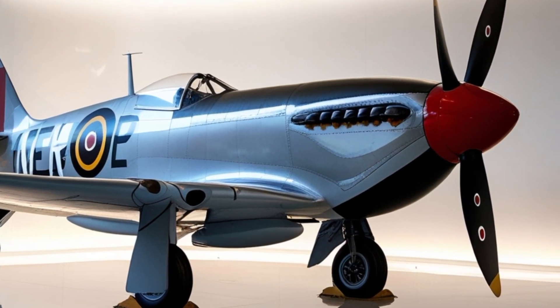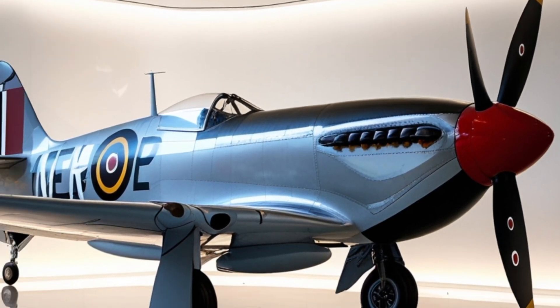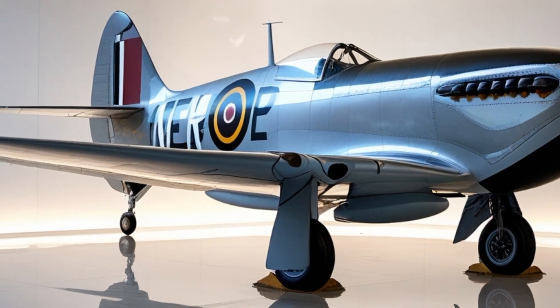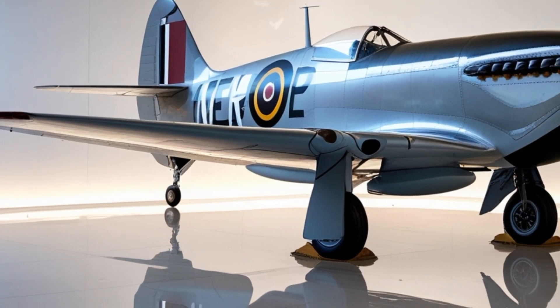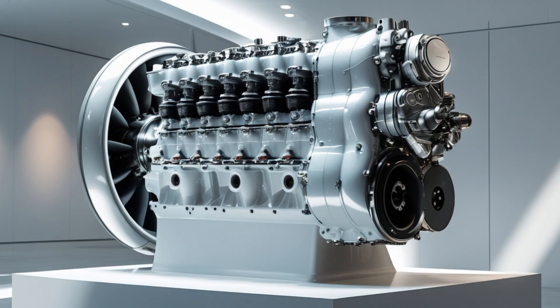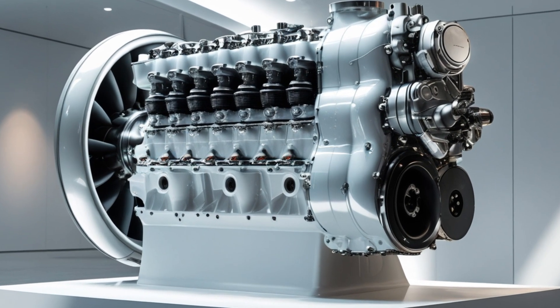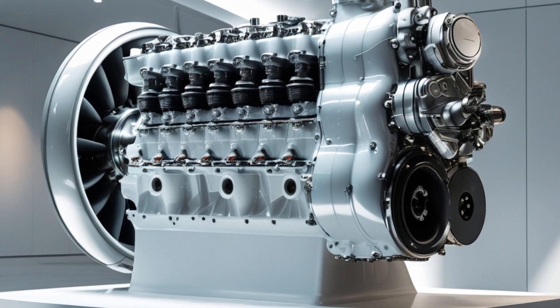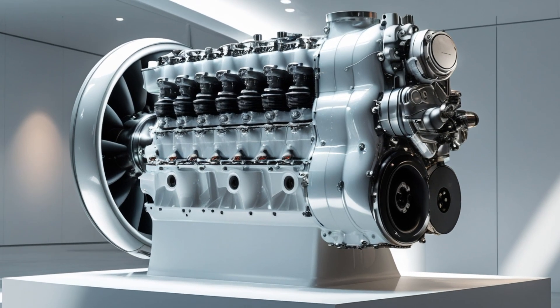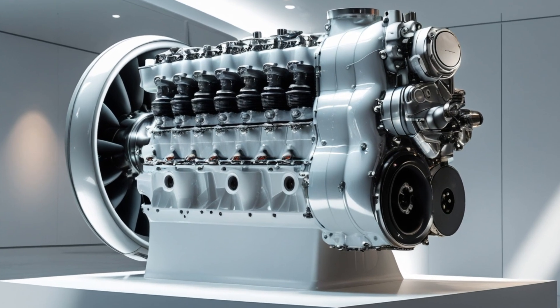One of the key features that sets the 2025 Spitfire apart is its hybrid propulsion system. Rolls-Royce has developed a dual-stage turbo-electric engine paired with an advanced high-end thrust booster for high-altitude performance. This hybrid engine gives the Spitfire unmatched versatility — it can cruise at subsonic speeds to conserve energy or push past Mach 2.5 when required for combat scenarios or interception.